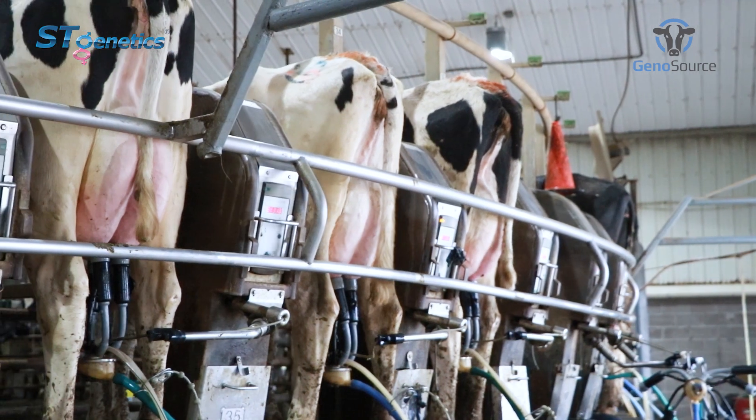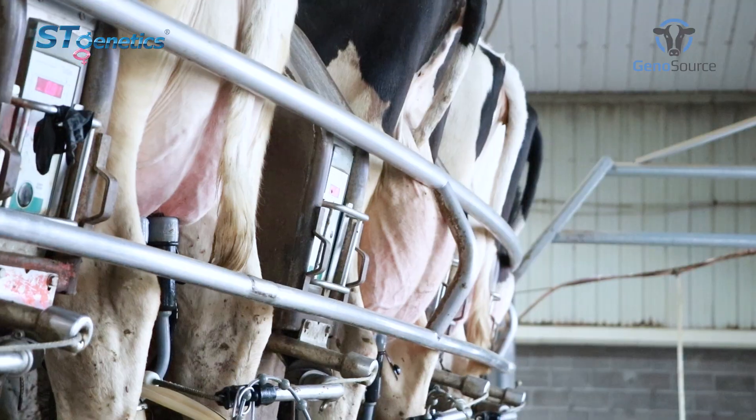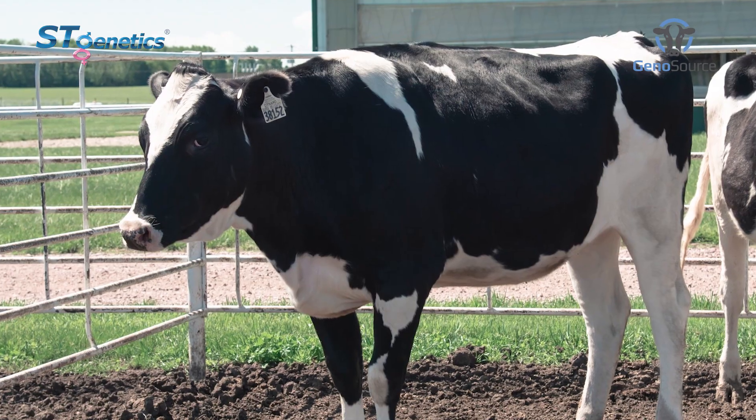GenoSaurus currently milks 2,825 cows. We have about 5,000 heifers. The herd is milked three times a day on a 60-stall rotary. Our operation is comprised of two different locations: Blairstown, which is the milking location, and also Fremont, Iowa, where we raise our heifers.